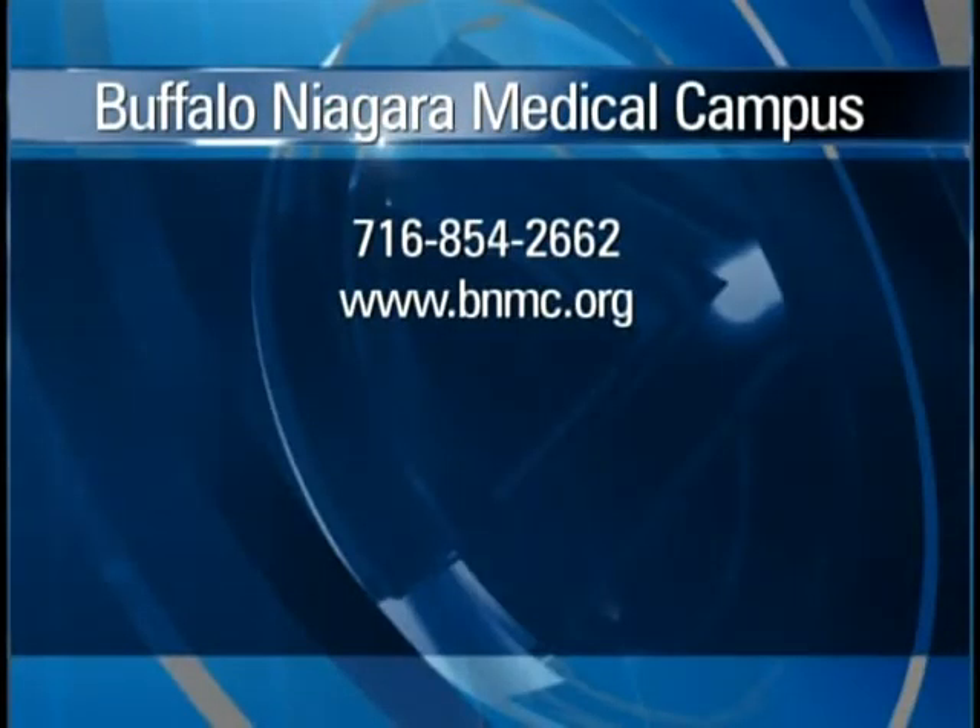Thanks so much for being with us. We do have a website that people can go to for more information about the Buffalo Niagara Medical Campus. Thanks for having me. We'll be right back with more Aging is for Everyone.